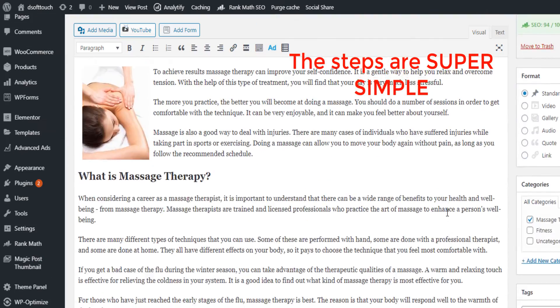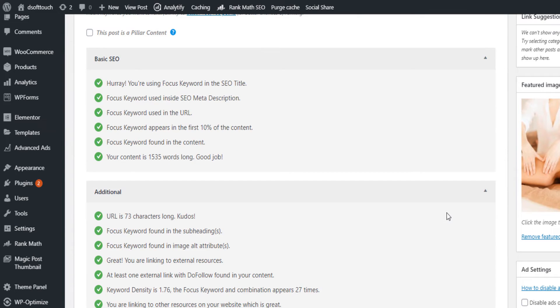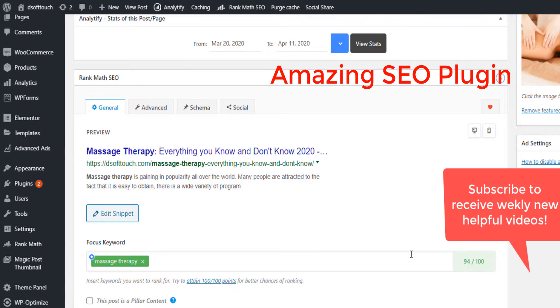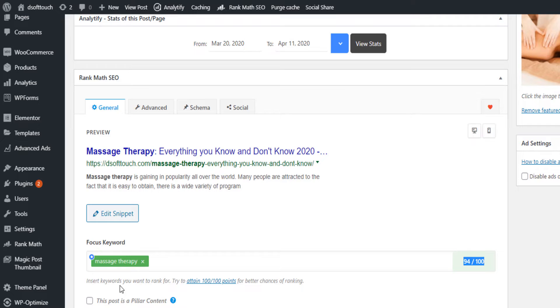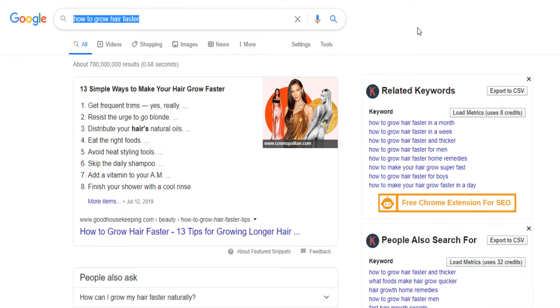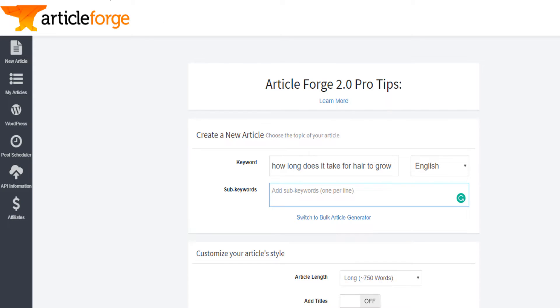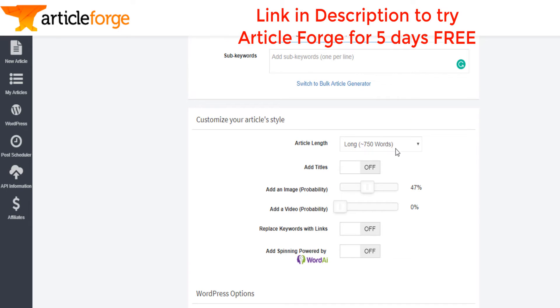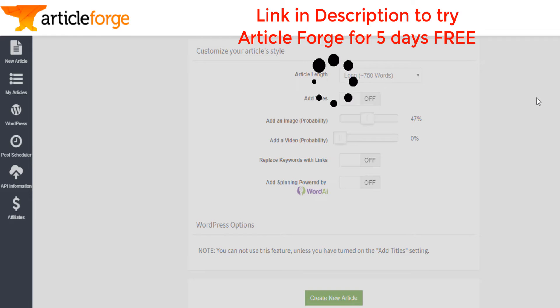After you've configured the plugin, underneath each post you'll have this Rank Math SEO guide. What it does is help you achieve close to 100% SEO score around the keyword of interest. Let's say you've done your research and you want to write a blog post about 'how to grow hair faster' — you get your keyword and write about it.